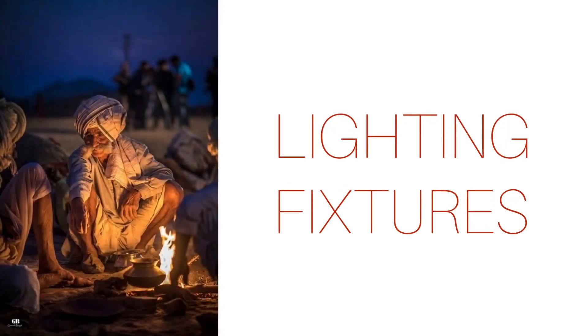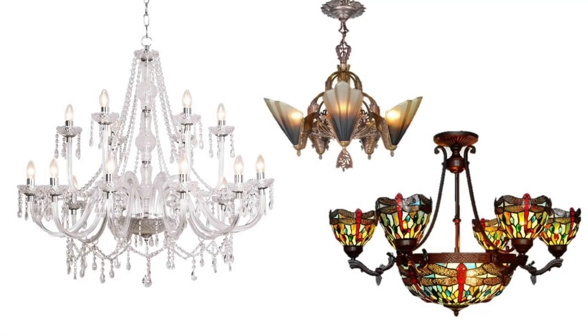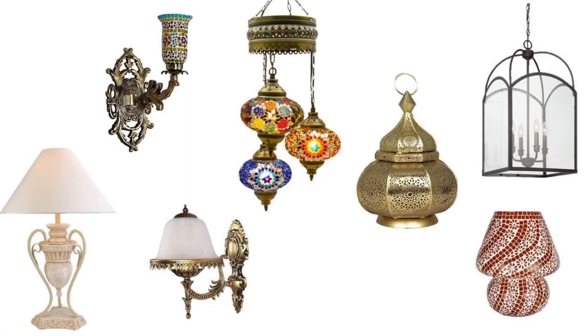Lighting fixtures are generally vintage, shiny, colorful, and gold. Chandeliers, wall sconces, and pendant lights are generally made of crystals, mirror work, sandstone, marble, etc. Also use some traditional lanterns to give that proper Rajasthani vibe.